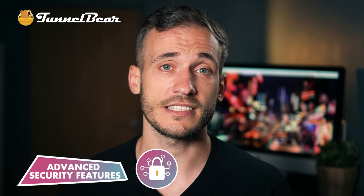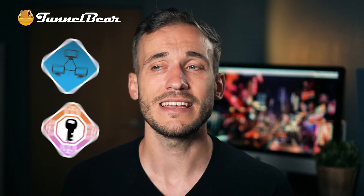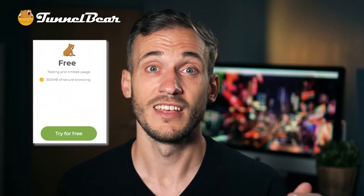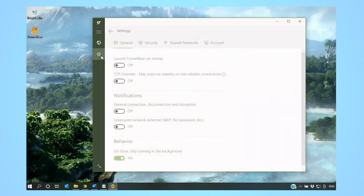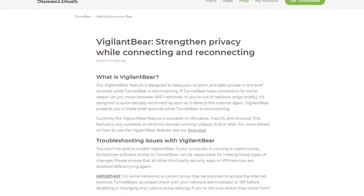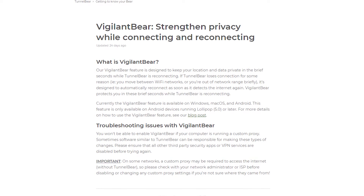Advanced security features are next. Aside from industry standards like OpenVPN protocol and military-grade encryption, TunnelBear offers some pretty surprising advanced features for a smaller VPN, and most of them are available on the free version. Many reviews say VigilantBear is TunnelBear's kill switch, but it's not exactly the same. A normal kill switch will disconnect your internet entirely when the VPN fails. VigilantBear simply blocks incoming or outgoing traffic until the VPN reconnects — so it's not disconnecting, it's more like hitting pause.